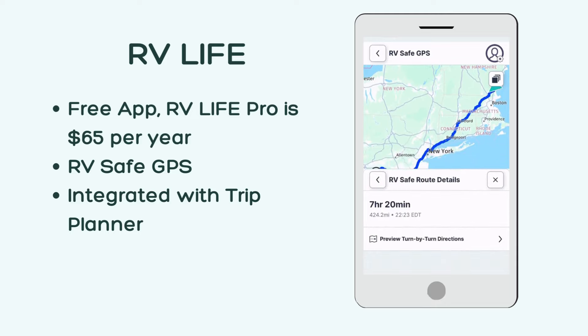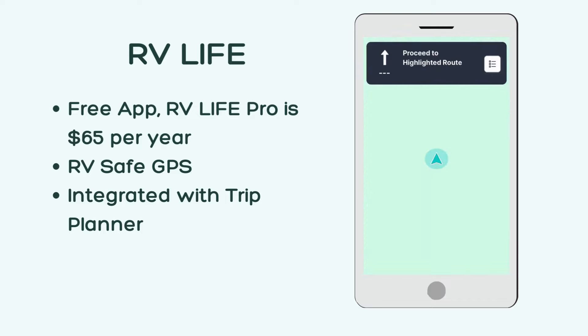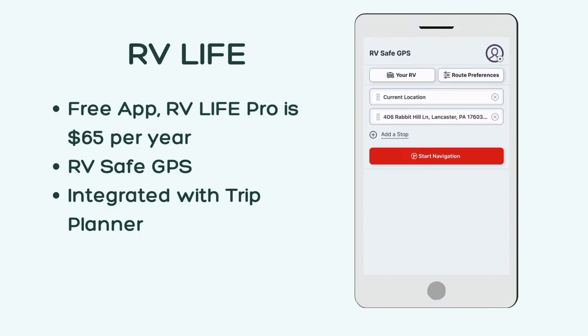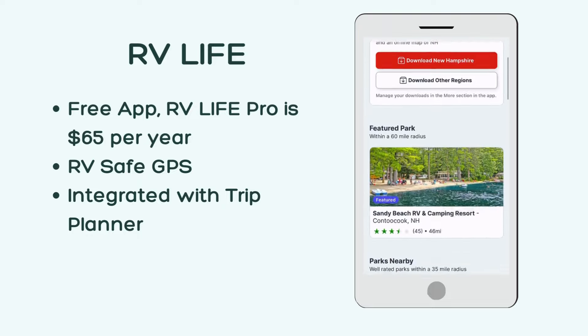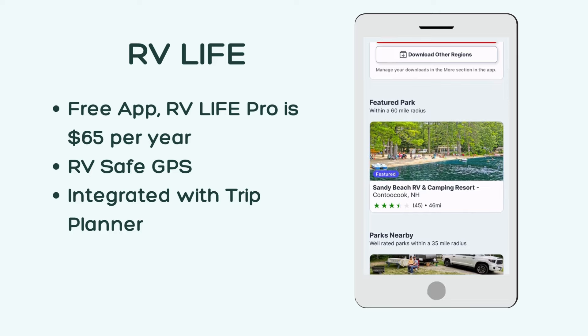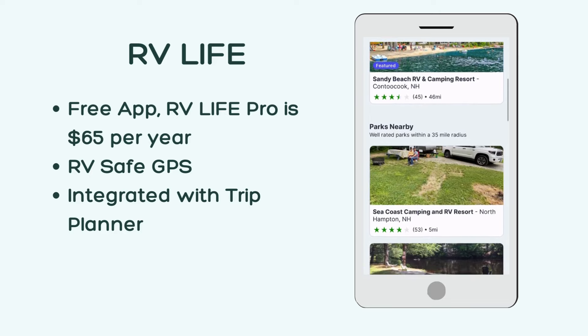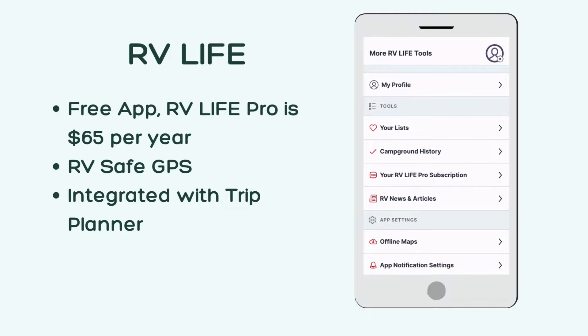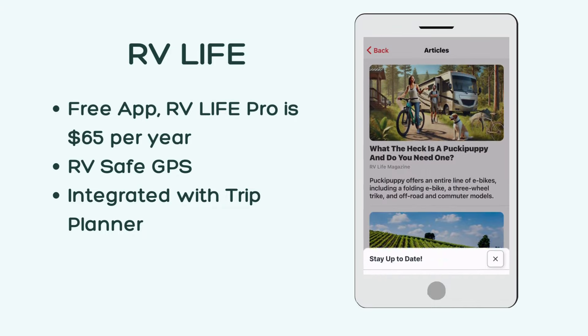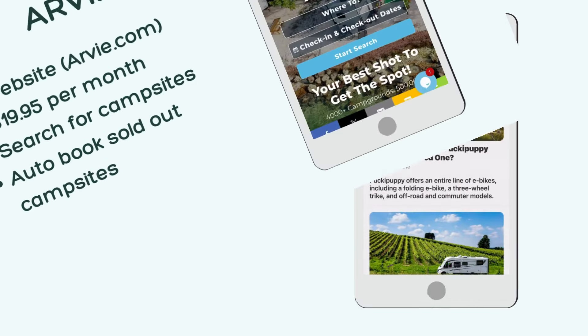I use this app for our GPS as it was designed for RVers. The GPS also integrates with the company's trip planning features, so I usually use the trip planner on my laptop and then pull up the directions in this app on travel days. If you are driving an RV, you want to use this GPS, not Google Maps, as it makes sure you don't encounter steep mountain passes or low clearance bridges. The app also has RV park and campground information and reviews, as well as RV news and tips.